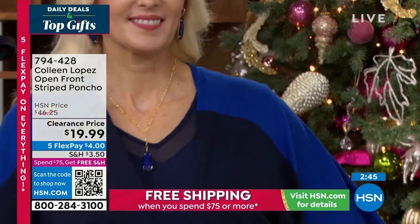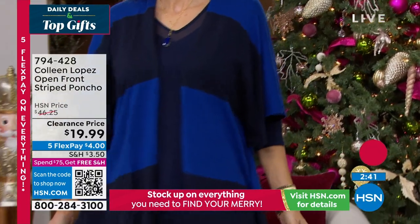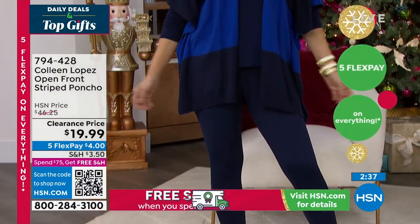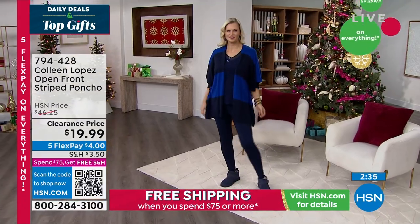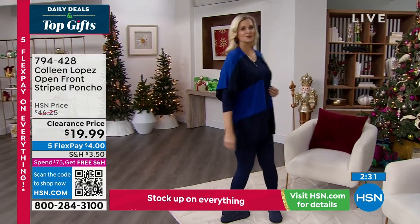I want to touch on that price once again because it's a big deal. These were originally sold at $46 and they are now $19.99. Girlfriends, this is what we live for — for under $20, and by the way, $4 on the FlexPay.